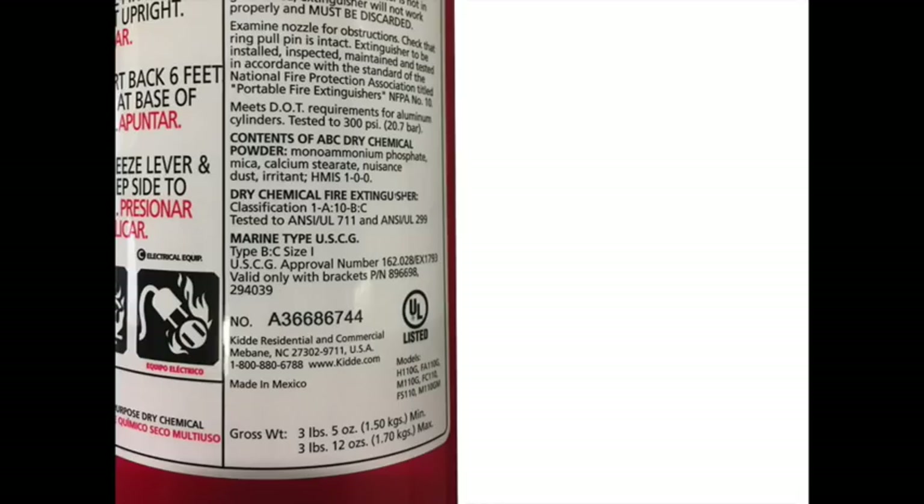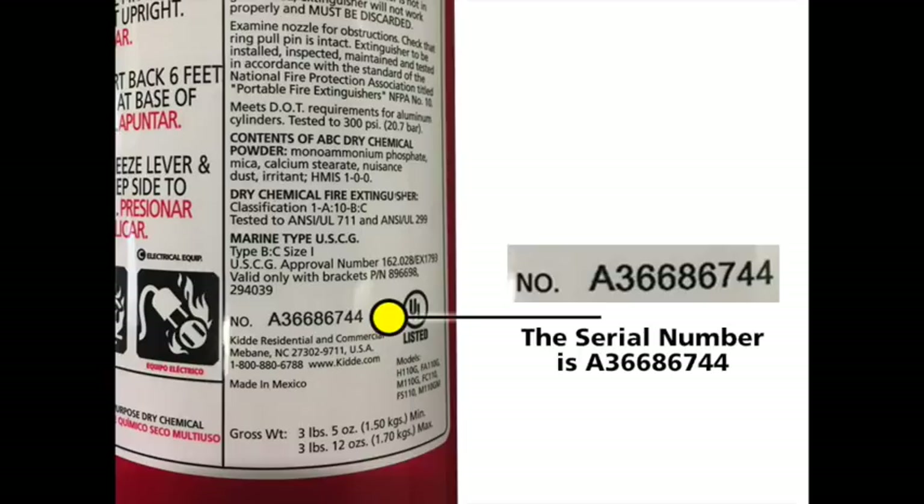The final item that you will need to complete your replacement request is the serial number. The serial number is located near the model number on the unit's label and will consist of a combination of both alphabetic characters and numbers.